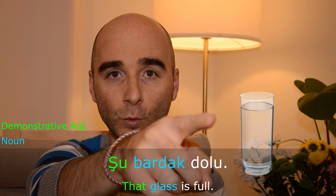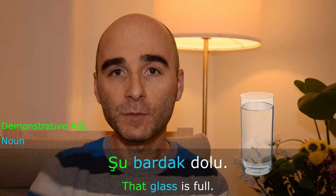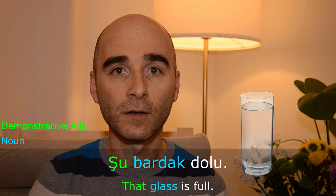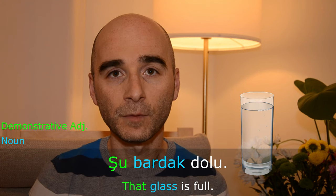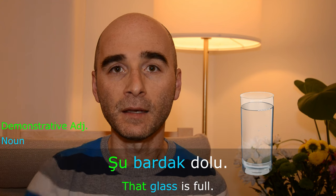When we want to refer to something which is not close to us, or in between the speakers, then we use şu. Şu bardak dolu — that glass is full. In this case, the glass is between me and you.